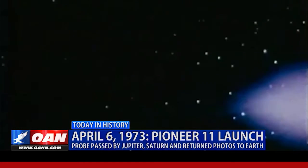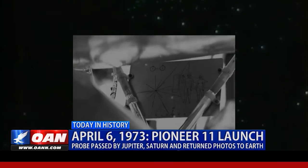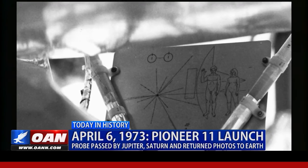But if someone or something ever finds Pioneer 11 — the probe that launched on this day in 1973 — it has a plaque that details where the object came from. Cameron Kramer, One America News.